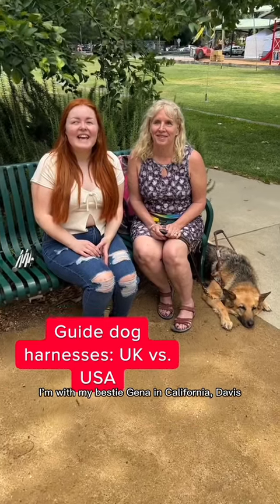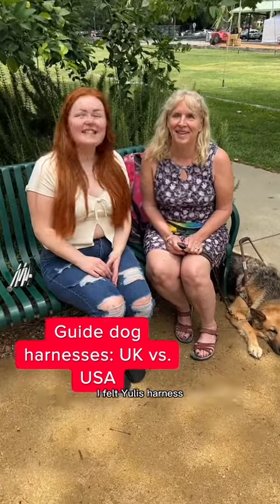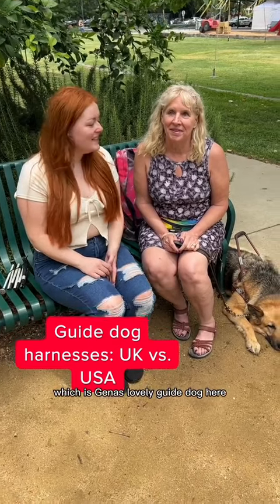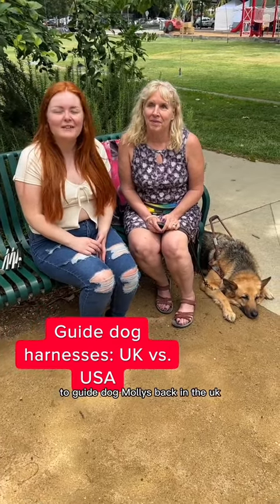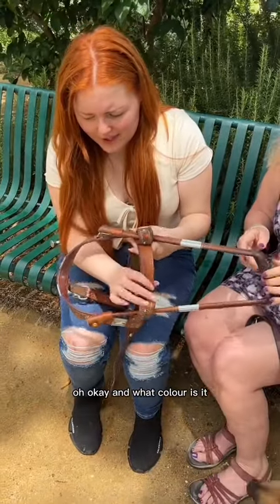I'm with my bestie Gina in Davis, California. I felt Yuli's harness, which is Gina's lovely guide dog here, and it's a bit different to guide dog Molly's back in the UK.